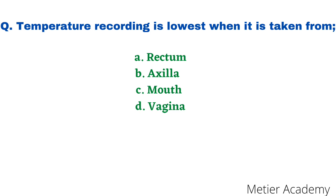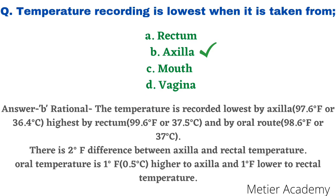The next question: the temperature recording is lowest when taken from — options are rectum, axilla, mouth, and vagina. The correct answer is option B, axilla. The rationale: temperature is recorded lowest by axilla at 97.6°F or 36.4°C; highest by rectum at 99.6°F or 37.5°C; and by oral at 98.6°F or 37°C. There is a 2 degree Fahrenheit difference between axilla and rectum. Oral temperature is 1°F (0.5°C) higher than axilla and 1°F lower than rectal temperature. Knowing this rationale, the answer is option B, axilla, which is the lowest recording.